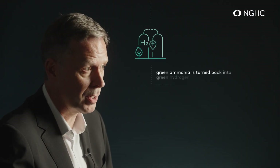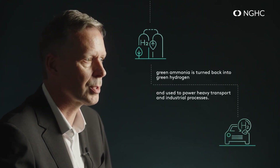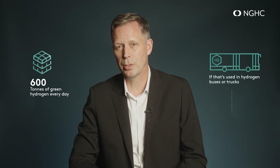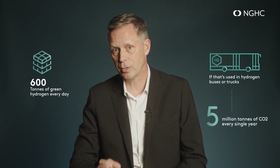At its destination, the green ammonia is turned back into green hydrogen and used to power heavy transport and industrial processes. NGHC will produce 600 tons of green hydrogen every day. If that's used in hydrogen buses or trucks, it could save the world up to 5 million tons of CO2 every single year.